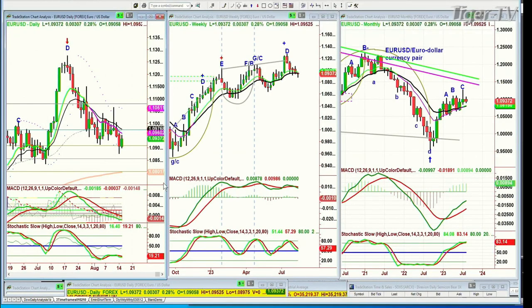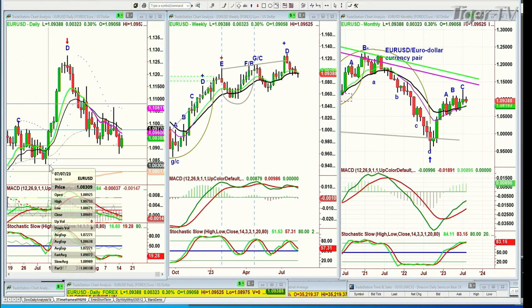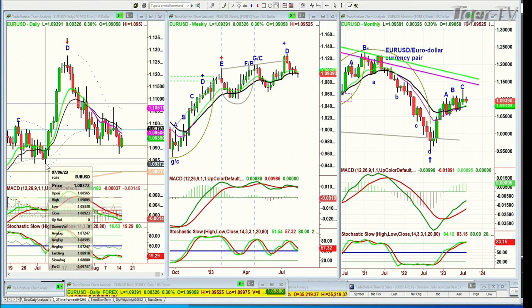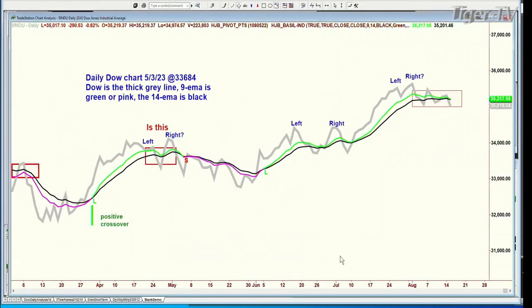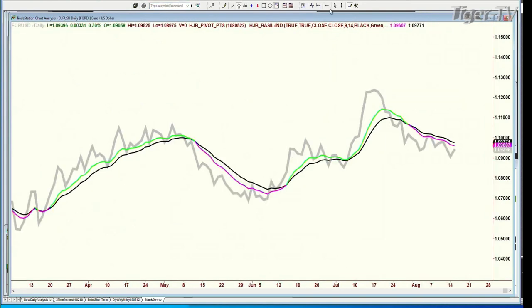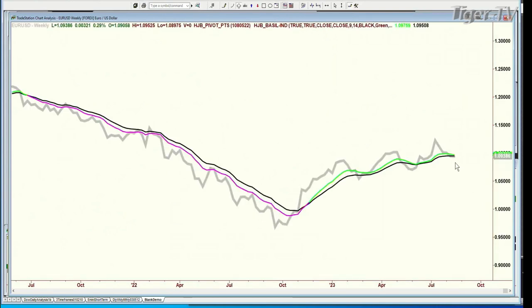Hi folks. To answer the question on gold, let's look at the EUR/USD. The euro, because of the pink nine-period moving average, MACD, and stochastic at 19%, looks like it wants to retest the low at 1.083 — it says 1.093 right now. In the weekly chart, the nine-period moving average is getting closer. The EUR/USD daily is very poor, but in the weekly chart it's still holding very well — it hasn't turned pink.